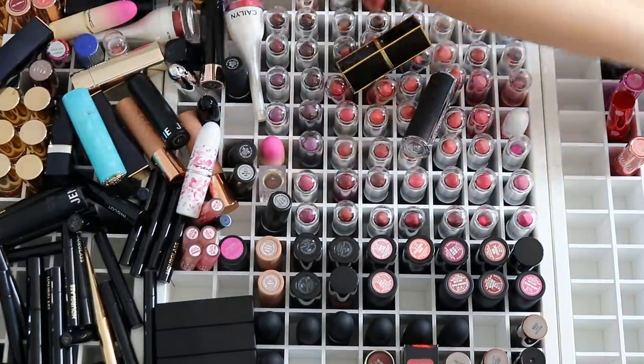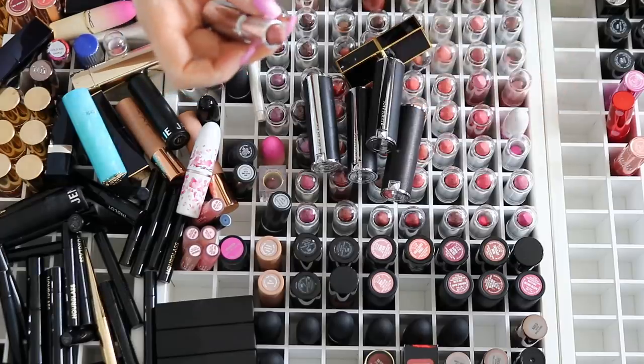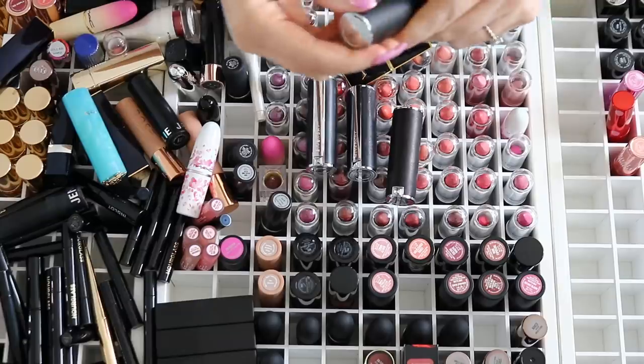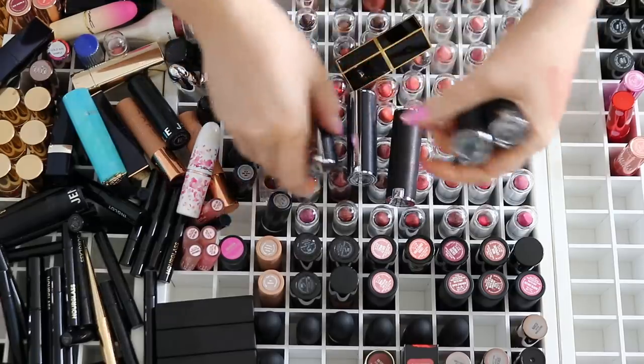Here we have some Givenchy. I don't remember how old these are so I'm just going to do a good old smell test. It smells a bit iffy actually — really strong. I don't know if that's normal, but it's not a smell I would want to wear on my lips anyway, so I think I'm going to get rid of these.